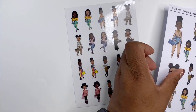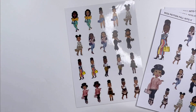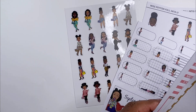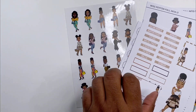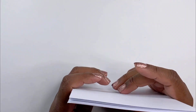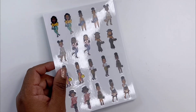Let me count the pages: two, three, four, five, six, seven, eight, nine, ten — you get ten sheets of stickers. That's really cute. These are full sheets — you get a lot, this is a lot more than what we normally get.